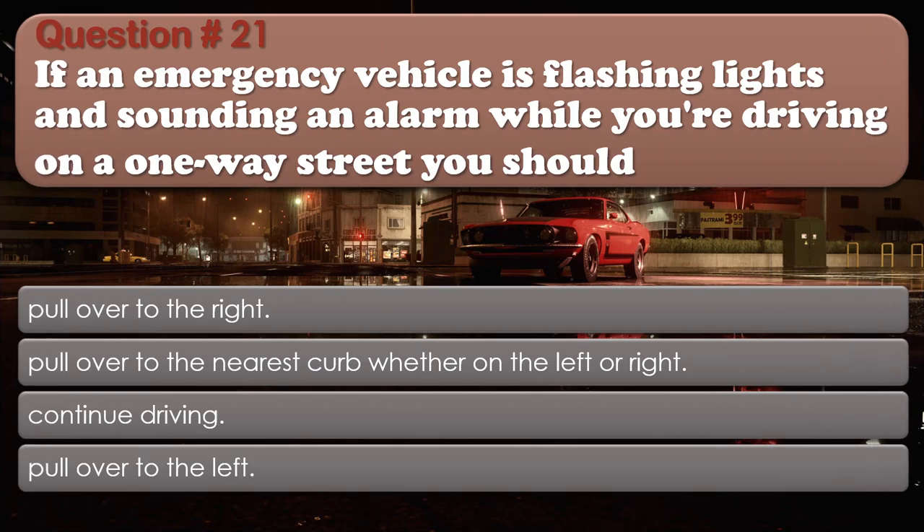Question 21: If an emergency vehicle is flashing lights and sounding an alarm while you're driving on a one-way street, you should: Pull over to the right; Pull over to the nearest curb whether on the left or right; Continue driving; Pull over to the left. The correct answer is: Pull over to the nearest curb whether on the left or right.